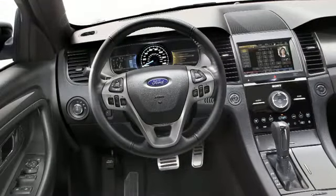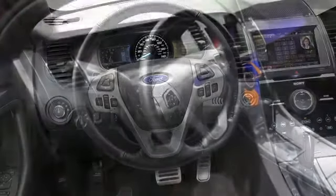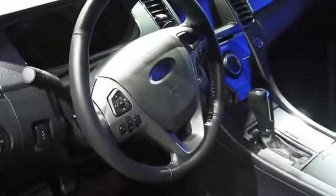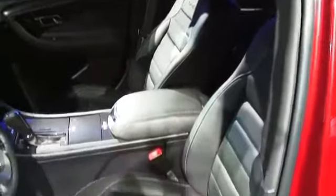We also have the new gauge cluster that houses two four-inch displays on either side of the speedometer, and of course the speedometer is now electroluminescent. We do have a new steering wheel that has perforation on the top, along with two D-pads on each side that control those screens independently of each other. The seats are slightly modified and do have massaging functions in the SHO, and we also have carbon fiber trim as well.